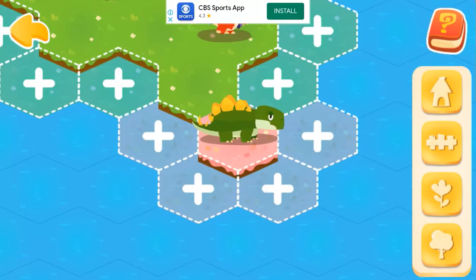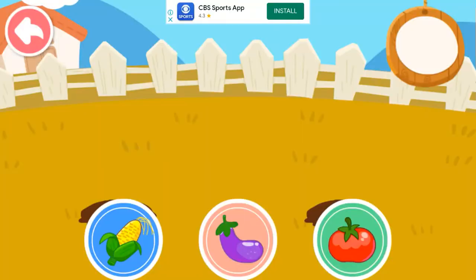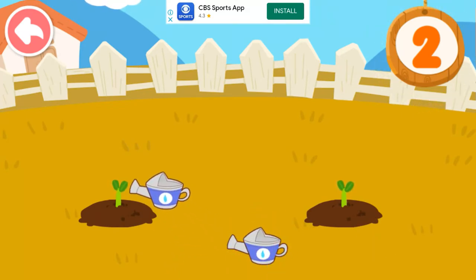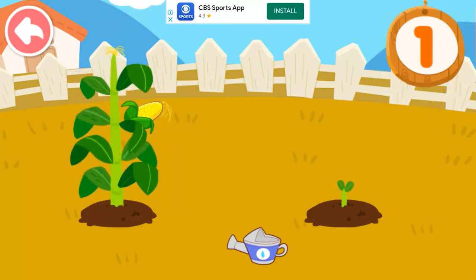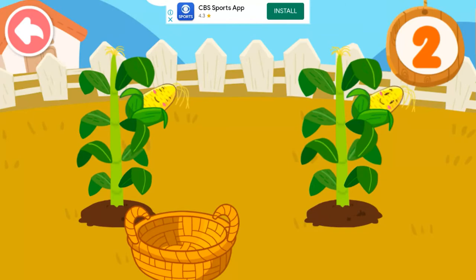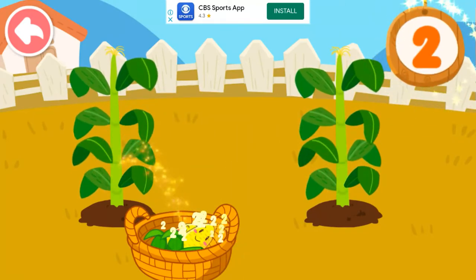There are more and more dinosaurs, and they need more space. Let's help! Seeds, corn — one, two, one, two. Let's water the plant! One, two, three...